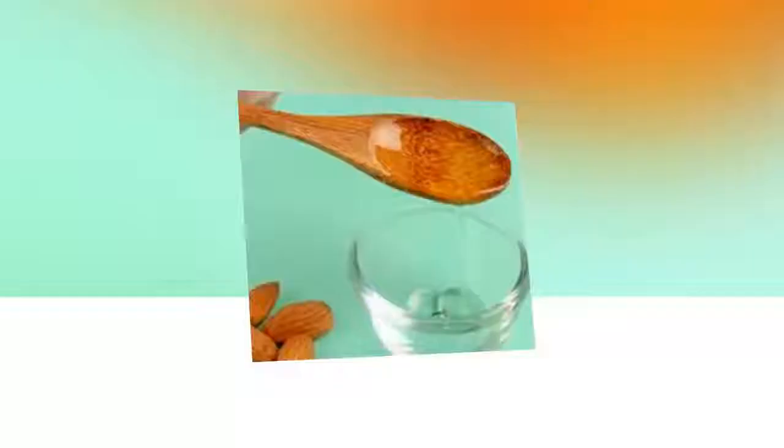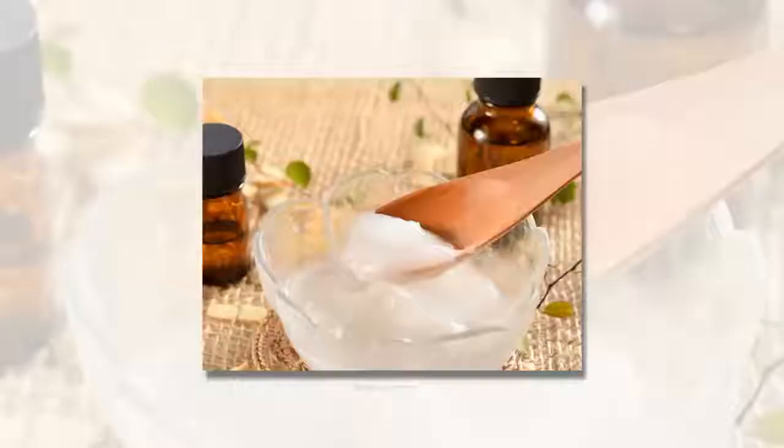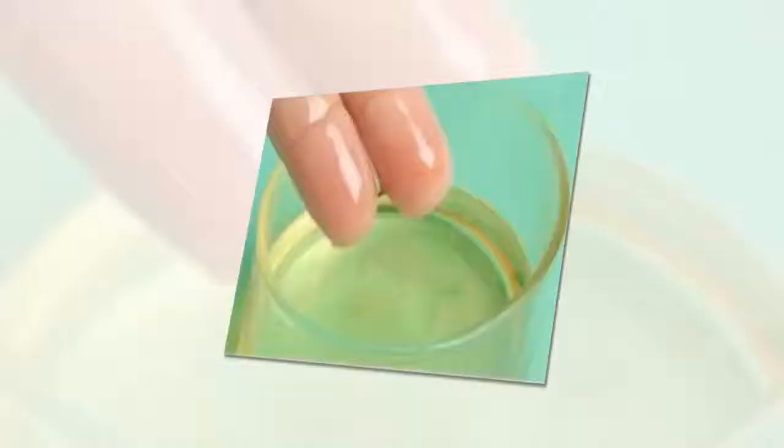Step 1: Take about 1 tablespoon of almond oil in a bowl. Step 2: Add 1 tablespoon of coconut oil. Step 3: Mix equal amounts of almond oil and organic coconut oil. Step 4: Apply to the affected area.